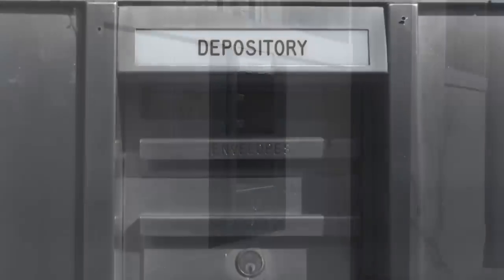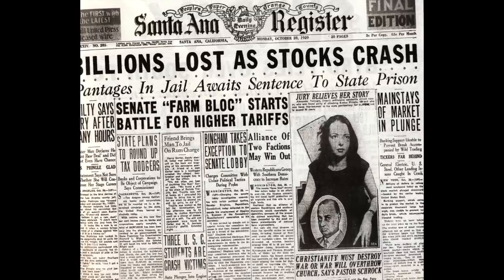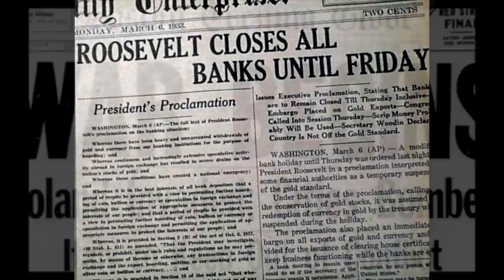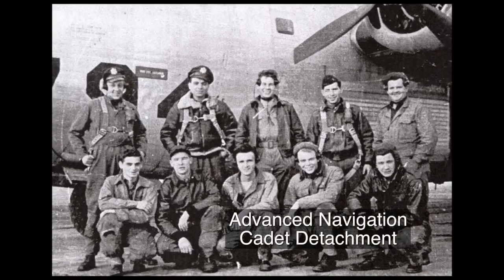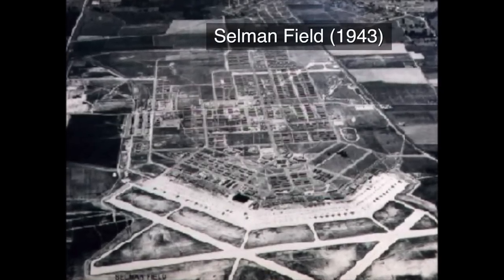Central became the first bank in the area to install a night depository in June of 1929. When the stock market crashed on October 29, 1929, most local folks thought the Depression was only something that affected people way up north. However, when President Franklin D. Roosevelt ordered all banks to be closed in 1933, the Depression finally hit Central Bank. When World War II began in 1939, Central Bank again served its country by loaning $10,000 in March of 1943 to the Advanced Navigation Cadet Detachment, better known as Selman Field, to remodel buildings used in training navigators for the war effort.